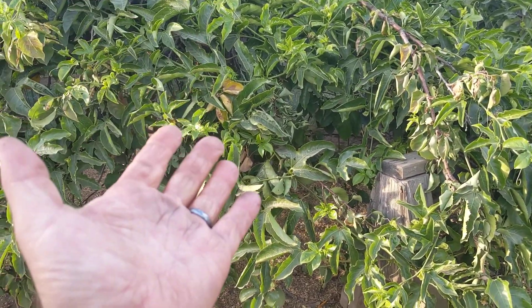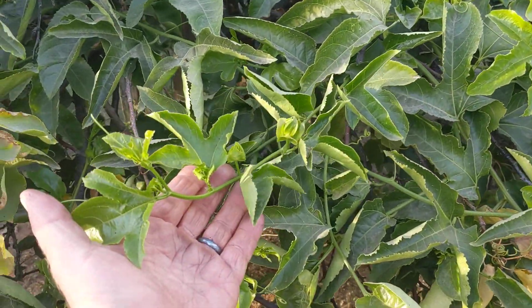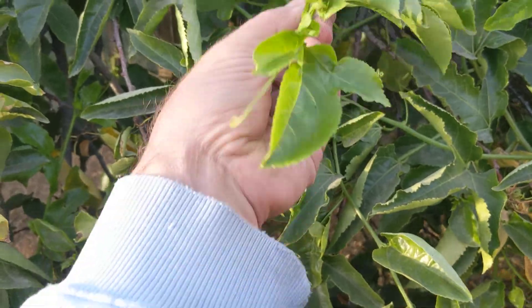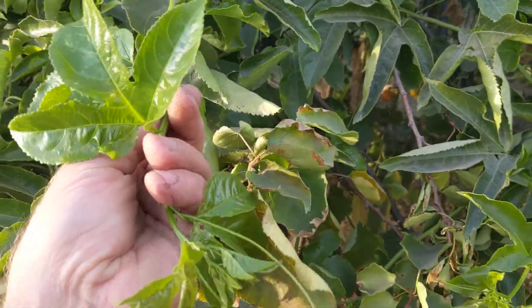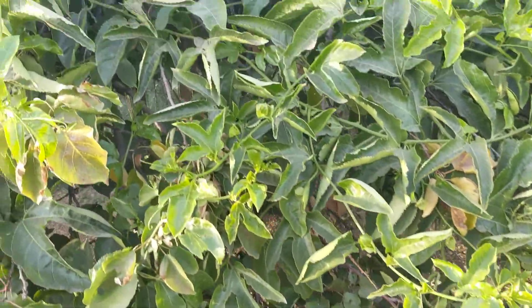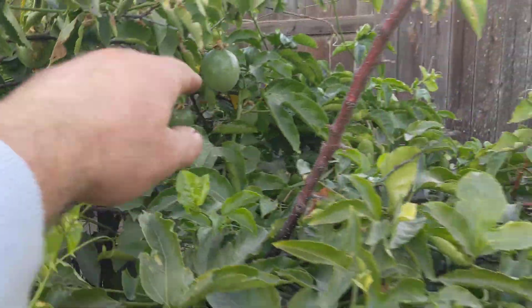This is maracuja passion fruit, Frederick variety, and it took 30 degrees perfectly — doesn't have any damages. It's one of our plants in perfect shape. The young leaves are perfect, and there are a lot of fruits over there in very nice condition.